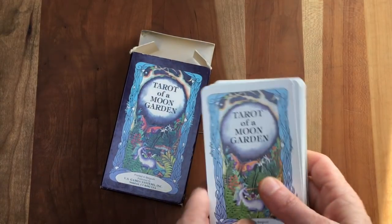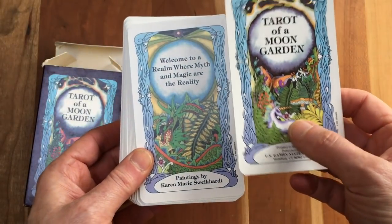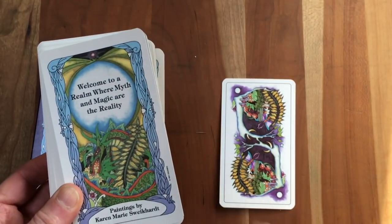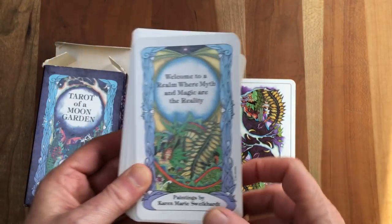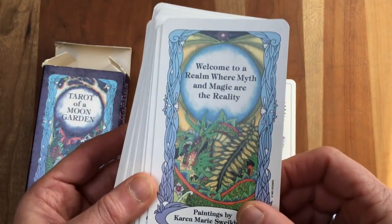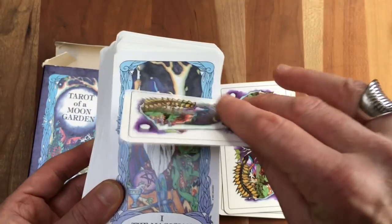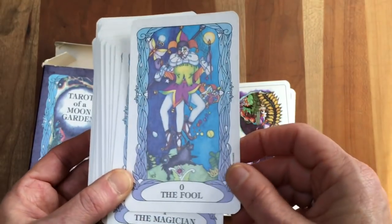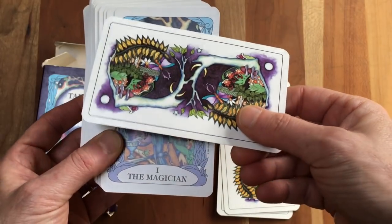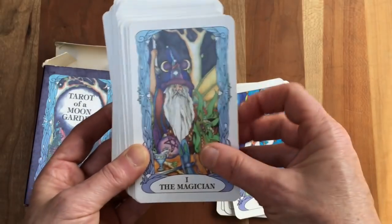Next up, my vintage Tarot of a Moon Garden — printed in Belgium, 1993, paintings by Karen Marie Swickart — with some of the most beautiful backings of any modern tarot deck. Welcome to a realm where myth and magic are a reality. These Belgian decks that US Games put out in the 1990s — the cardstock has a slight sheen to it and a really nice weight, and they shuffle beautifully.